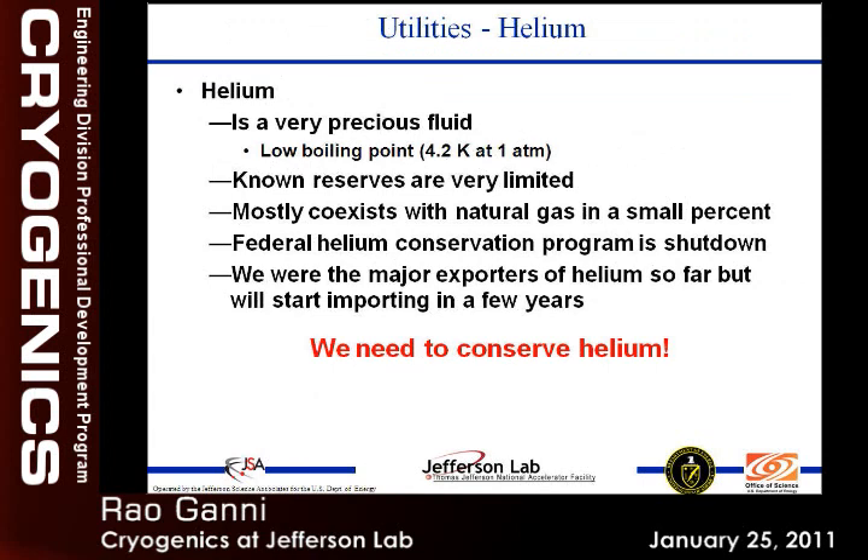Another issue is helium. Helium is a very precious fluid — it can take us as close to absolute zero as possible; everything else freezes out. Most helium coexists in natural gas in very small percentages. There used to be a conservation program started in the 1920s or 1930s to separate helium from natural gas and pump it into salt mines at Amarillo, Texas. Later, industry convinced the federal government that storing it underground was not cost effective, so they opened that reserve and now we're using it as if there's more tomorrow. We are presently a major exporter, but that won't last long — we will become an importer very shortly. We need to pay our part in conserving the helium we use here.